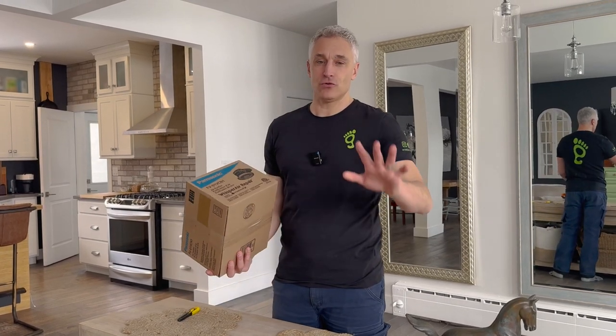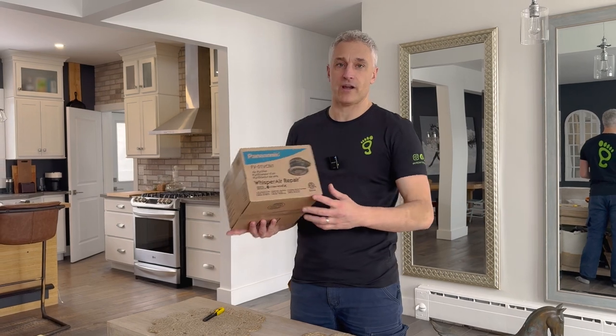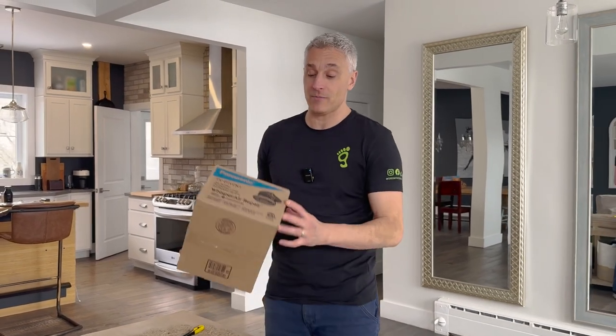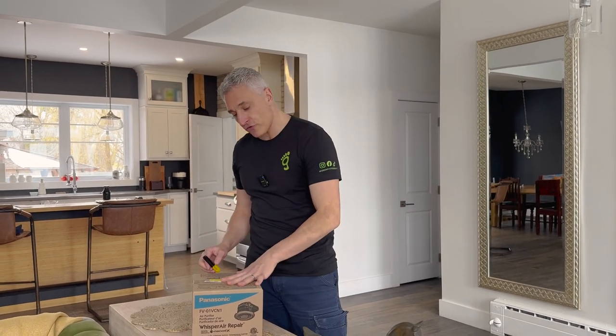House smells, flu, viruses. I heard about the Panasonic Whisper Air Repair. I am not paid by Panasonic. I just thought this is so cool because I'm always paranoid about how my house smells, and then with flus — and these are all through Japan.